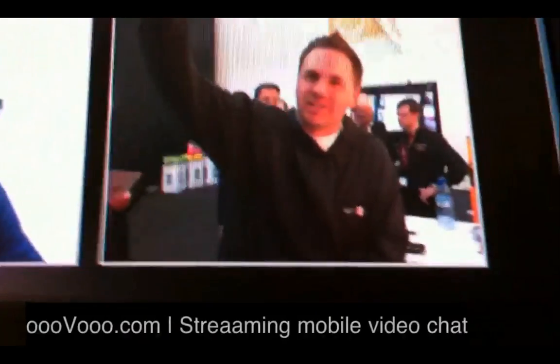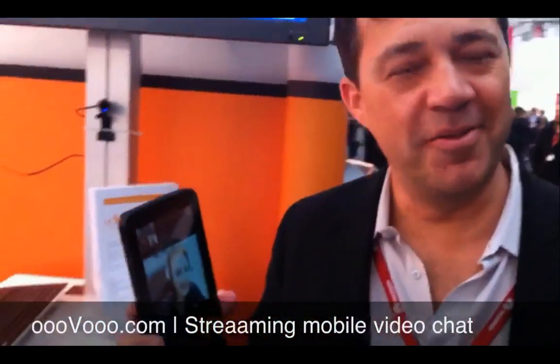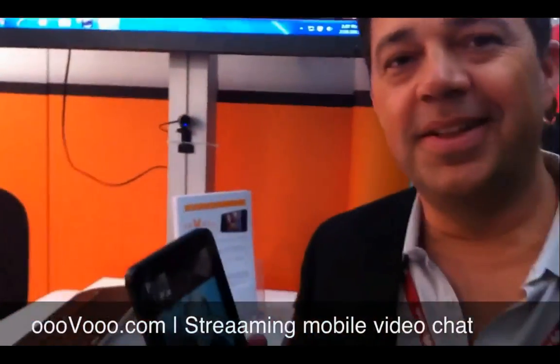I'm here at an awesome booth. You guys can see I'm live streaming on the screen. I've got my man here from a company called uvu.com. So tell us a little bit about what you have here. Basically it's like video chat — a lot of innovation happening across tablet, mobile, and PC.